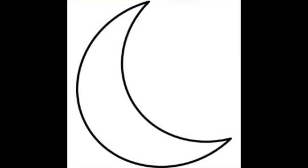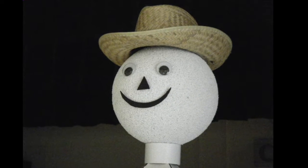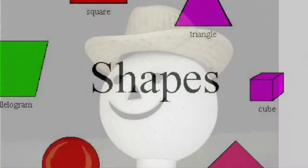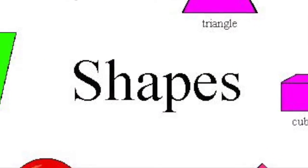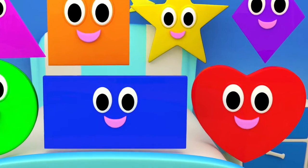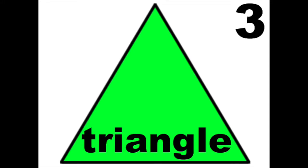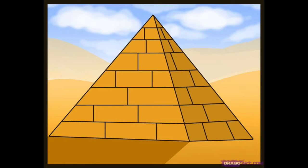He's got a crescent smile and rectangle toes, Mr. Geometry. Geometry is all about shapes, it helps us with the work we do. Circles and spheres, rectangles and cubes, triangles, squares, and pyramids too.